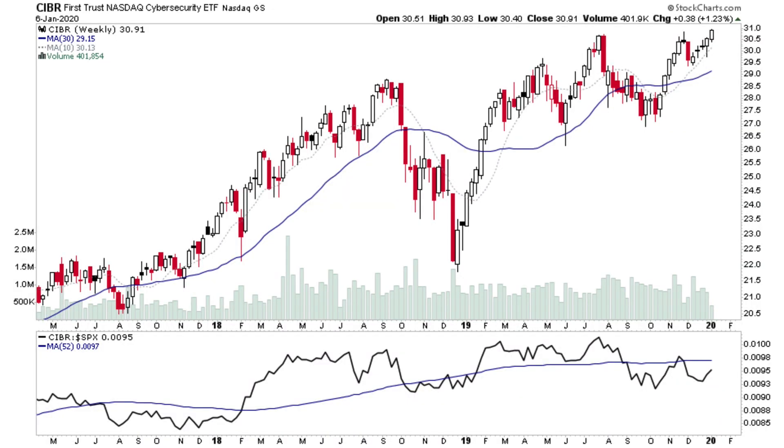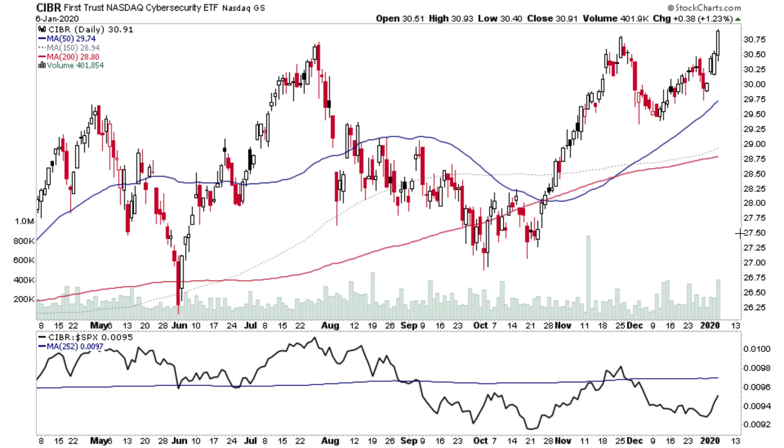Next is CIBR, which is the Cyber Security ETF. There are a couple of these in the watchlist tonight — HACK is in the watchlist as well, both of which are breaking out to new highs. Clearly the stocks in the sector are getting some attention. There's a little bit of above average volume and a close above the 52-week high. The relative performance isn't brilliant on the ETF, but have a look at the individual stocks as they'll likely be outperforming.